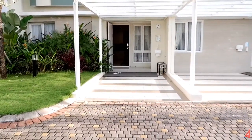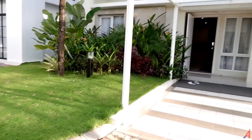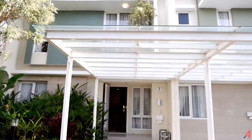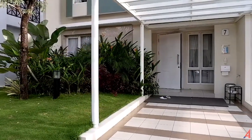Untuk area parkirnya, di sini bisa parkir mobil untuk bagian depan pintu masuknya karena yang bagian sebelah kiri itu dijadikan taman. Ini adalah kanopi yang tidak menjadi paket pembelian pada saat teman-teman atau siapapun membeli rumah di sini, karena ini adalah show unit jadi dibuat lebih perfect lagi.